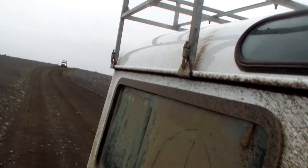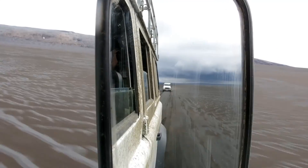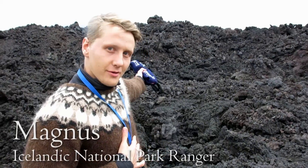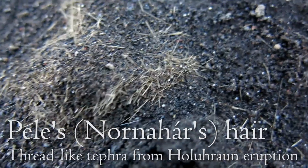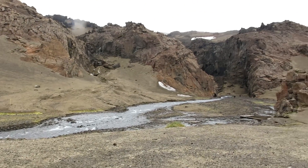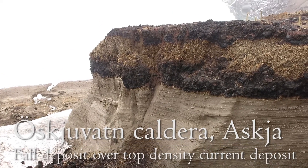Next up was driving through the interior of Iceland to the young and violent central highlands region. All this is the new lava field that was created since August 2014 — we're walking over some of the freshest lava in Iceland. We also observed two of the main layers produced during the 1875 explosive eruption, which was only 17 hours long.